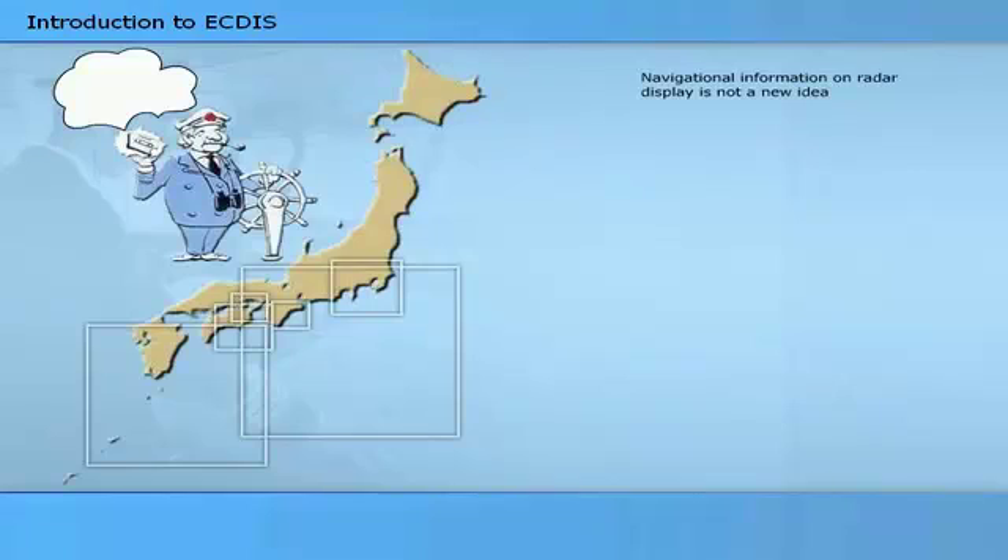Presenting navigational chart information on radar displays or on special navigational displays is not a new idea. In the 70s, several manufacturers offered systems with possibilities for presenting limited navigational chart information superimposed on the radar display or on a separate display. Due to technical limitations and high prices, even the most sophisticated of these early systems were only delivered in small numbers to ships.